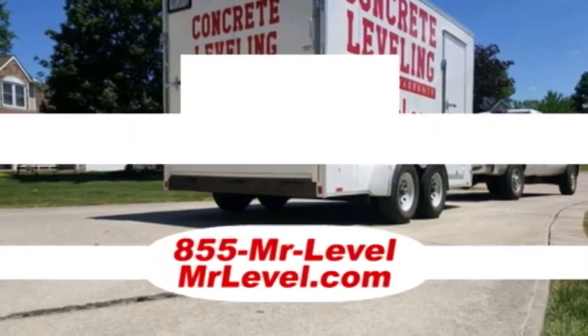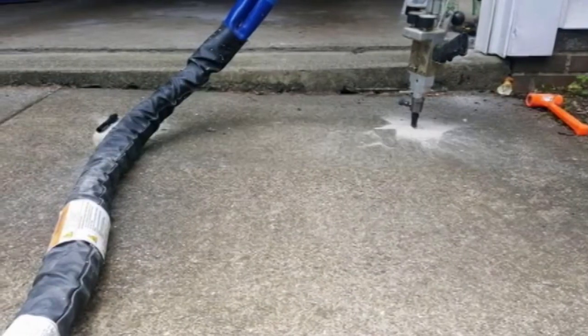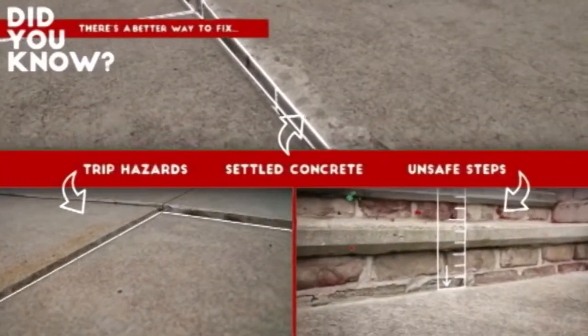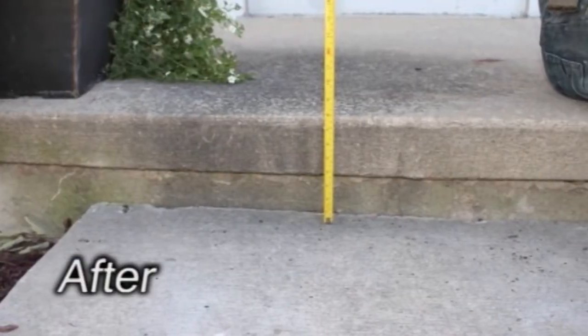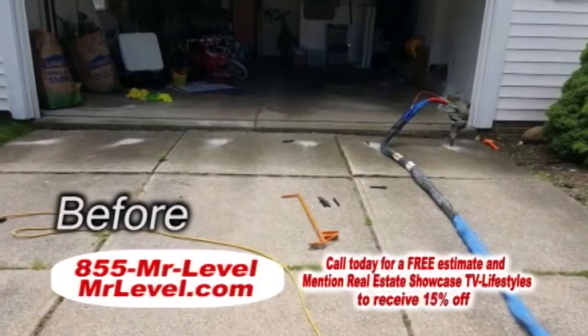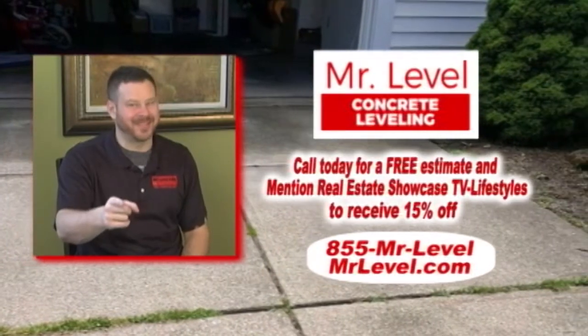Mr. Level is a complete leveling service for commercial and residential purposes. If you have a trip hazard or settled concrete, Mr. Level can come in, drill, pump, and lift. Don't spend thousands to replace your concrete slab for your driveway or patio. Call Mr. Level today for a free estimate, and mention RESTV to receive 15% off. Mr. Level — fix it, don't replace it.